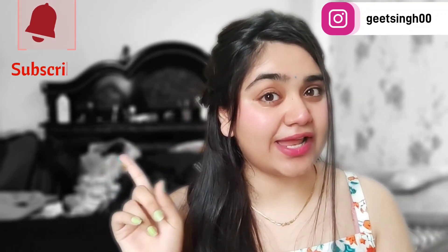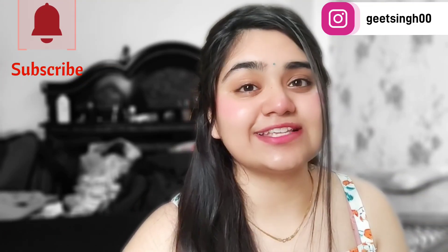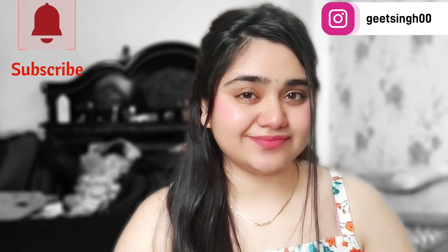So guys, this video is done here. If you like my video, please like, share, and subscribe. Don't forget to subscribe and I will come back with an amazing video and amazing facts. See you in the next video — take care, friends!